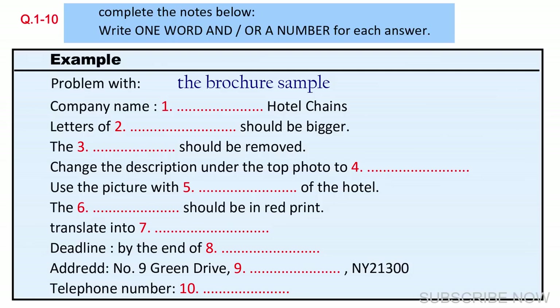You will see that there is an example which has been done for you. On this occasion only, the conversation relating to this will be played first. Good afternoon. Welcome to Matrix Printing. I'm John Smith. How can I help you? Good afternoon. I'm here to reprint a brochure for our hotel. There are some pages that need revising. The customer says the brochure sample needs revising, so 'brochure' has been written in the space. Now we shall begin.